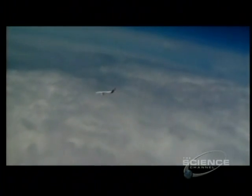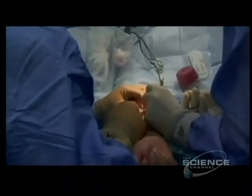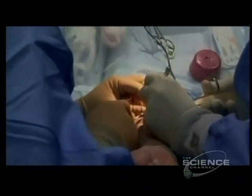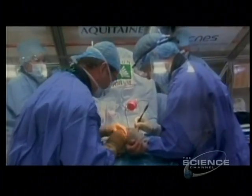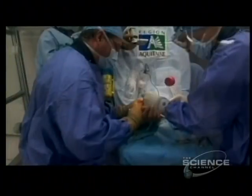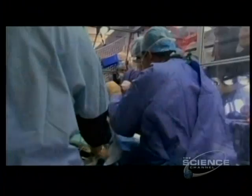As the plane made its zero G parabolic swoops, the team worked in 20-second bursts. Finally, after three hours and 31 weightless sequences, the operation was over. It was a success, although the patient was lifted several centimeters off the operating table during weightlessness.